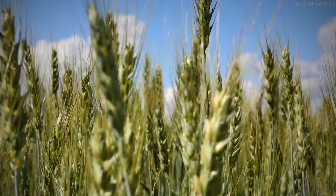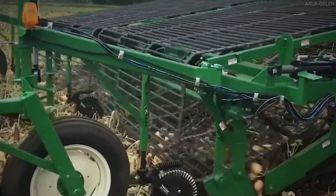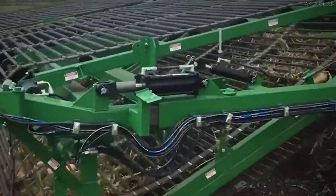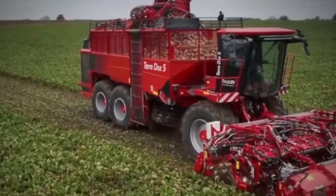Rye is one of the most resilient and versatile grains cultivated worldwide, known for its ability to withstand harsh weather conditions and grow in soils where other crops may struggle. It has been a staple crop for centuries, providing sustenance in the form of bread, whiskey, and animal feed. However, harvesting rye, especially on a massive scale, is no small feat.